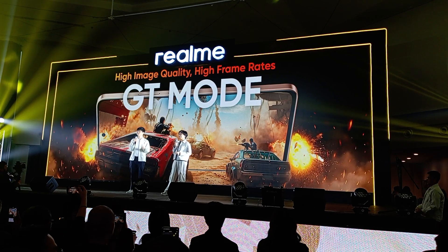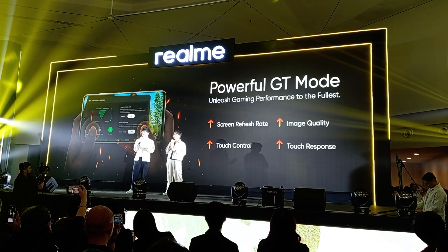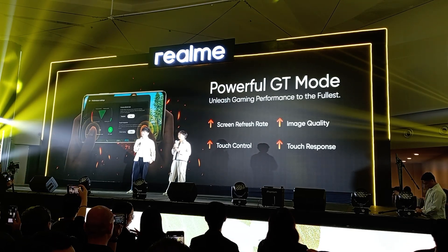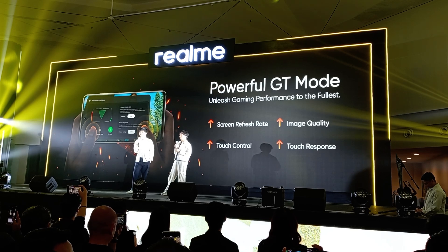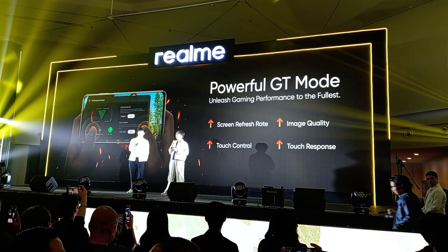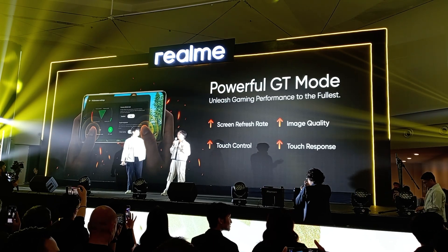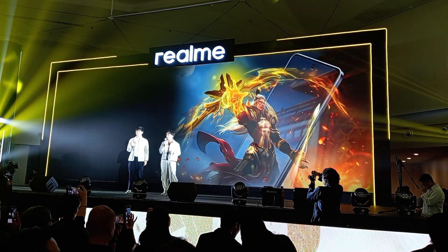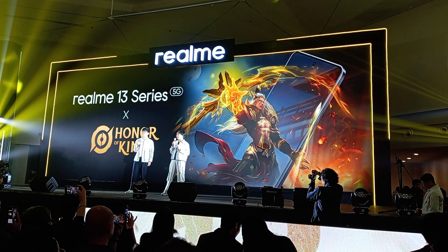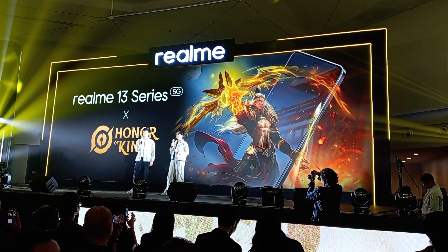For sure, kapag gamit mo yung GT mode, alam agad ng phone kung saan siya dapat mag-focus, which is doon sa game mo. It gives you high image quality, high frame rates na 90fps, or even higher, kahit matagal pa yung laro mo. And syempre, we tried playing all our games using the Realme 13 Plus 5G. Nakita namin ang malaking difference sa gameplay kapag gamit ang GT mode. So first game, hindi pa namin gamit ang GT mode.